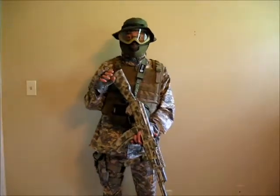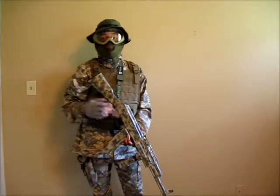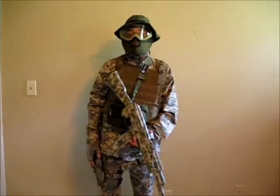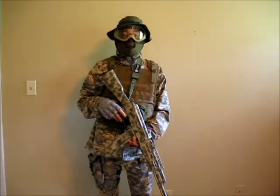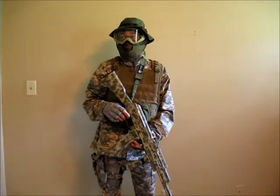Hey guys, this is my team STS contest entry. I was supposed to do a video on my loadout and here it is. This is my ACU loadout. I also run woodland, but I chose to do this one because it's more complete.